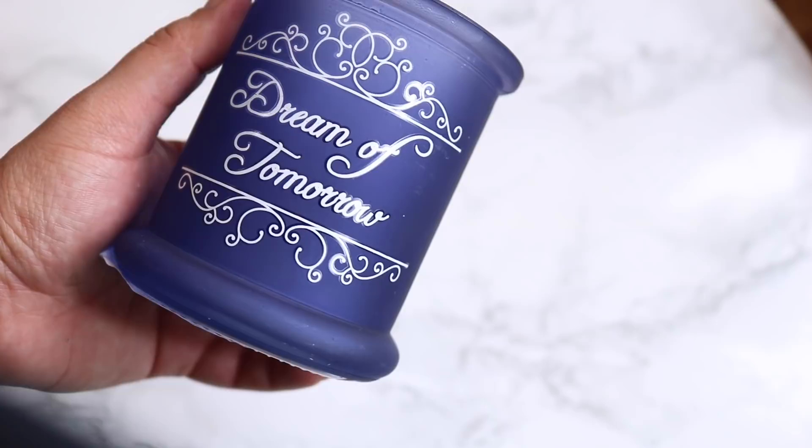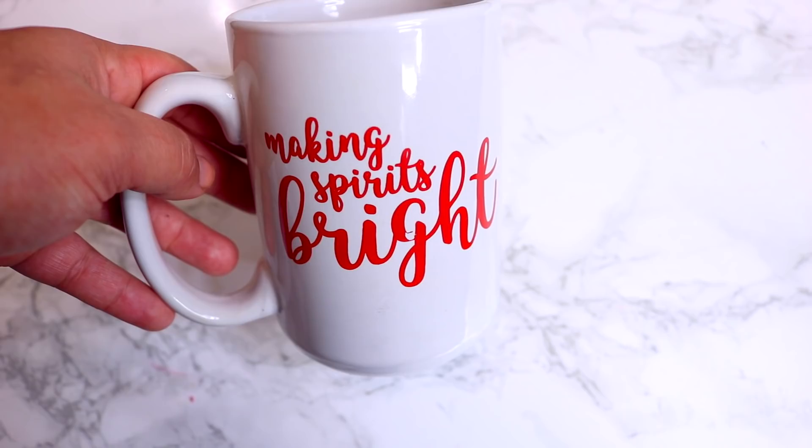Under the Christmas gift section, they have this 'Dream of Tomorrow' candle holder in a really beautiful blue color. They also had green and red options that all said different things, but I really liked what this one said and the color blue. I also picked up a mug — I wasn't sure if it was for myself or a gift. It says 'Making Spirits Bright' in a really nice contemporary font. It's basic and plain but really cute. A lot of Dollar Tree fonts before were so old school looking, so I feel like they're really stepping up their game with the font.